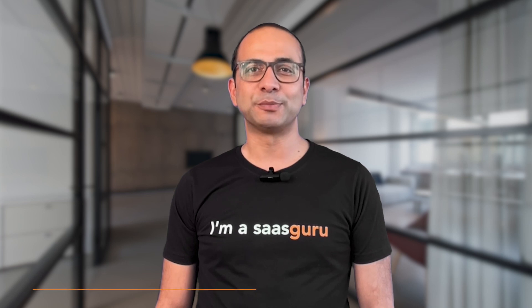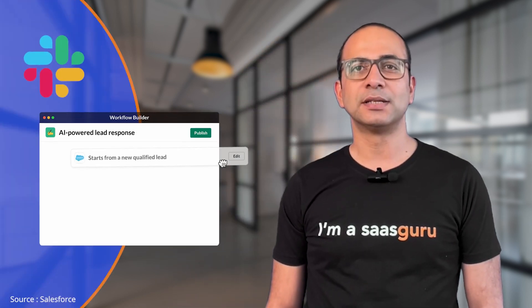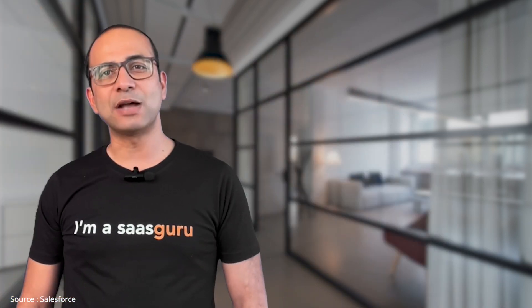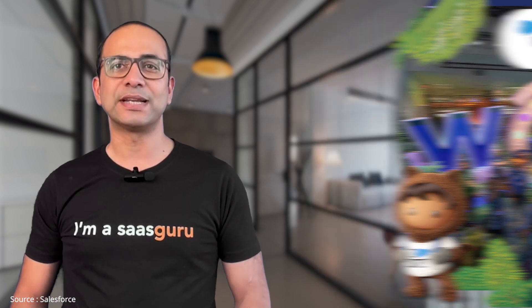Hi there and welcome back to SAS Guru's YouTube channel. I'm Amit and I've got some thrilling news for you. Salesforce has just unveiled a groundbreaking product, Slack GPT, a chatbot AI assistant seamlessly integrated into Slack. It was announced at the Salesforce World Tour event in New York City on May 4th, 2023.